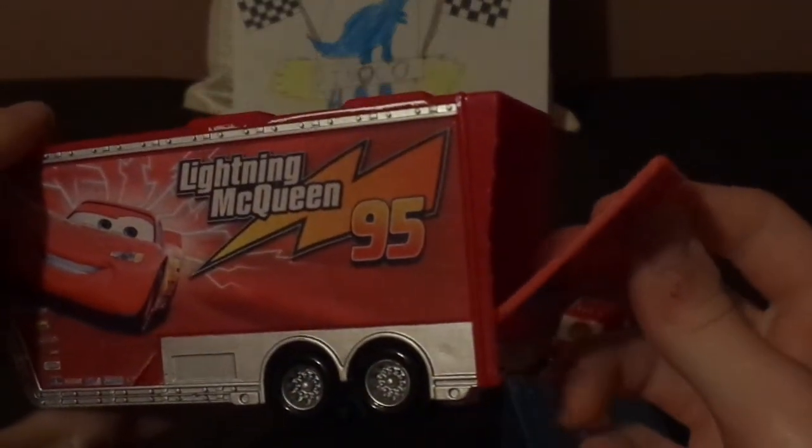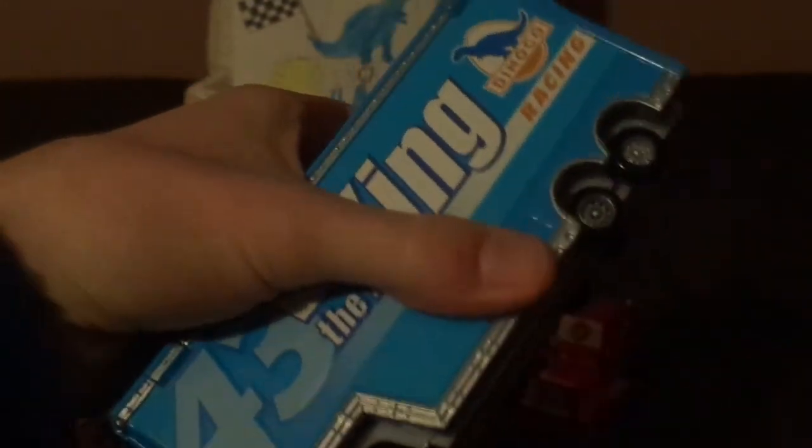Now let's compare Mac's trailer to another hauler. We've got Gray the Dinoco hauler, so let's compare the two trailers. As you can see, Mac's trailer opens on the back, while Gray's trailer just opens sideways, unlike the other Mac trailers.